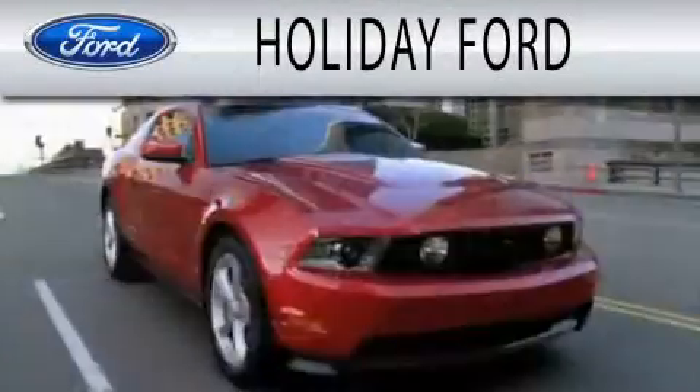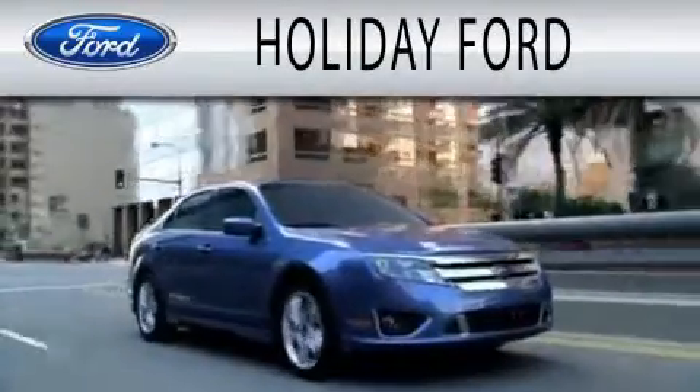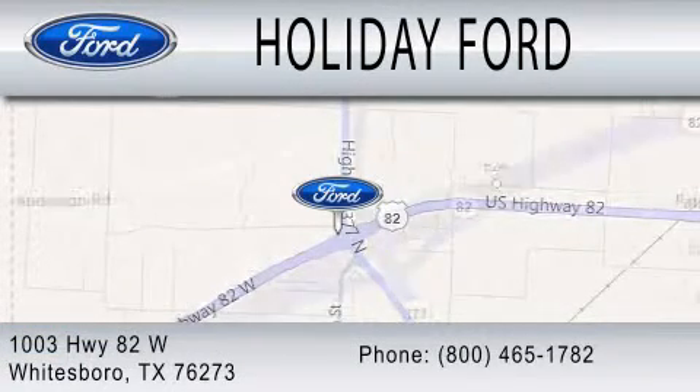Holiday Ford is dedicated to doing everything possible to ensure that the experience you have selecting your next vehicle is as pleasant as possible. We are located at 1003 Highway 82 West in Whitesboro.